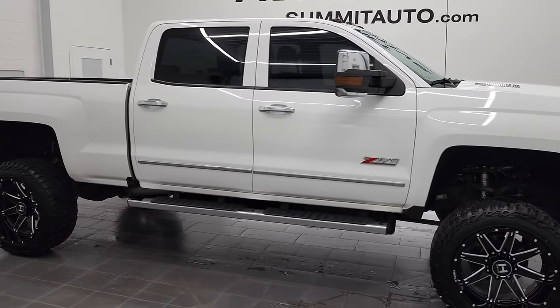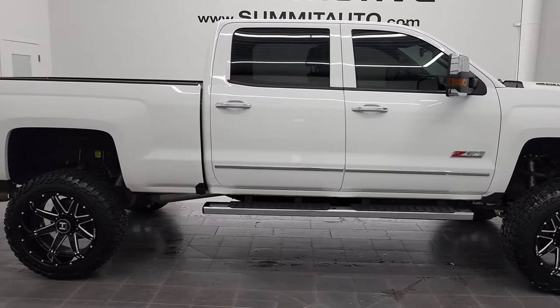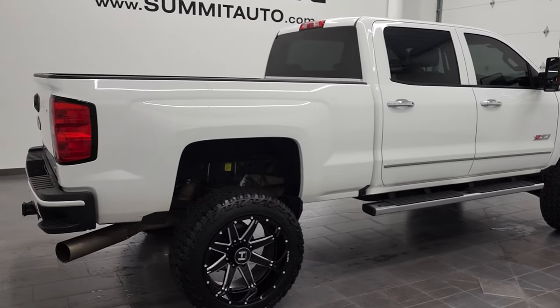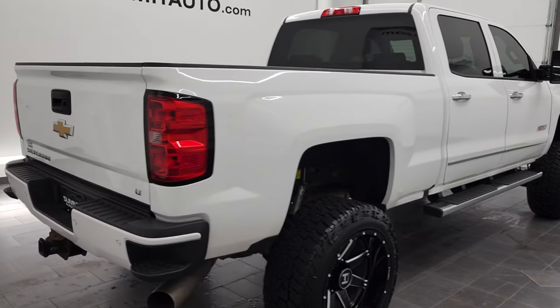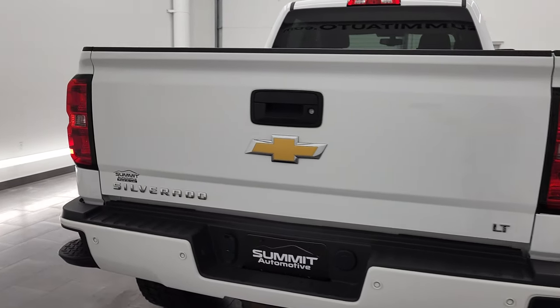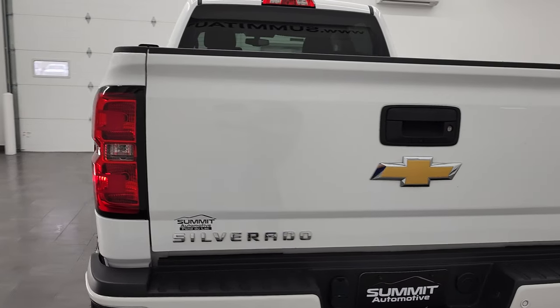Hey, this is Brett and this 2016 Chevy Silverado 2500 Crew Cab Short Box is stock number 12702Z. We are here at Summit Automotive in Fond du Lac, Wisconsin, your new and used heavy duty truck headquarters.